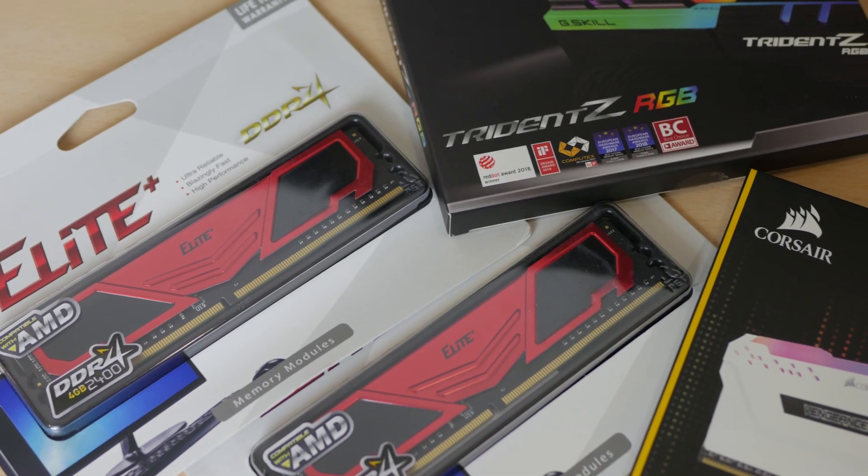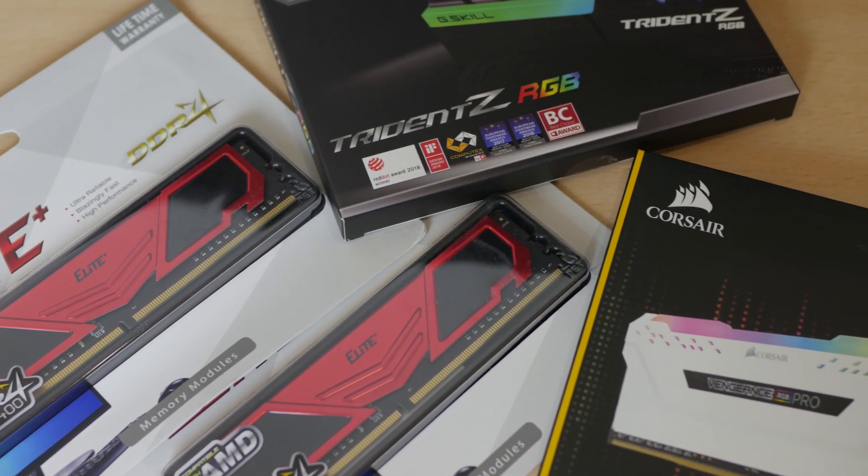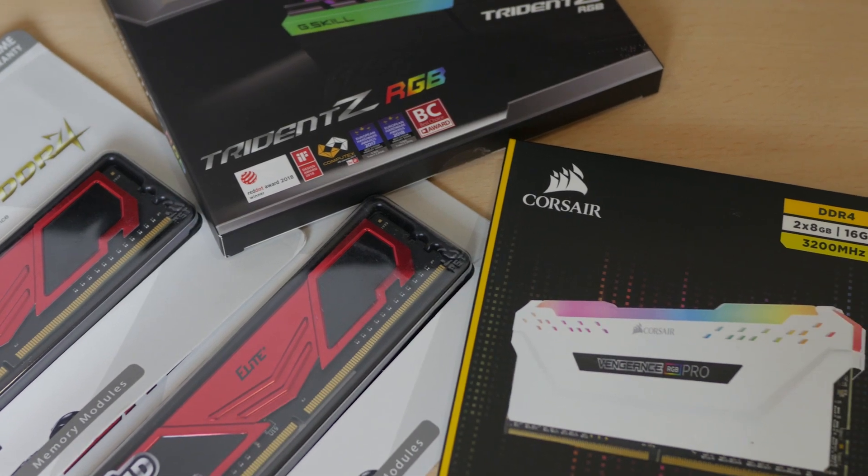That's all for today's video. If you found this helpful, hit the thumbs up and subscribe for more APU reviews and experiments. Once again, this is Brain of Junkyard Summit — thank you and see you in the next one.